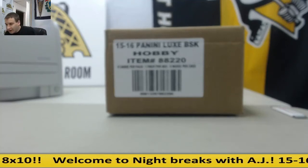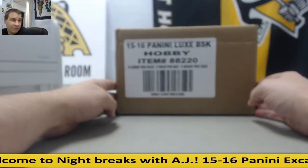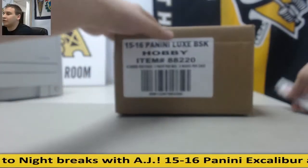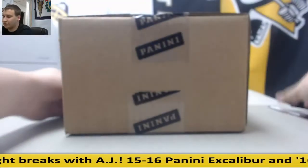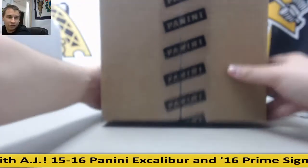Alright, we've got a biggie here for Moz — one case of 2015-16 Panini Luxe Basketball. Good luck, just for your viewing pleasure, this is a completely sealed case, don't worry.